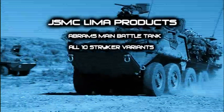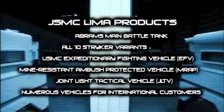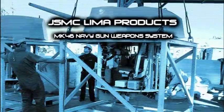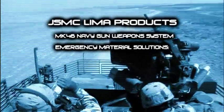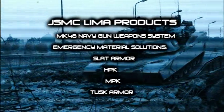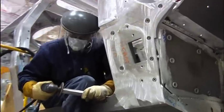These incredible machines include wheeled and tracked platforms for the Army and Marine Corps, numerous vehicles for international customers, and advanced future systems and prototypes that will form the backbone of next-generation defense. In addition to the remarkable vehicle platforms, JSMC Lima also fabricates the Mark 46 Navy gun weapon system used on combat ships. The facility also has the flexibility and knowledge base to quickly design, produce, and field emergency material solutions that enhance survivability in the face of changing battlefield conditions.